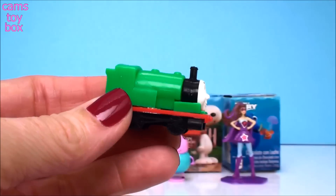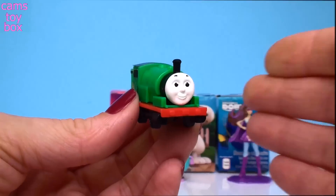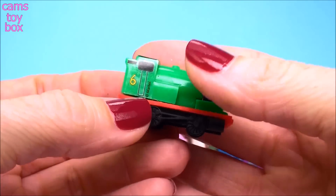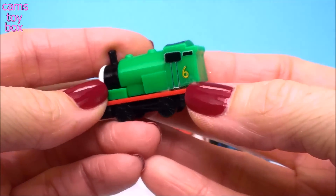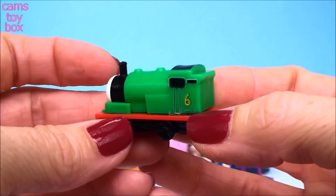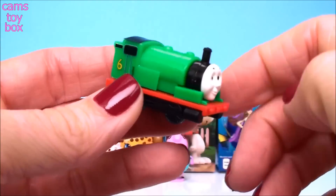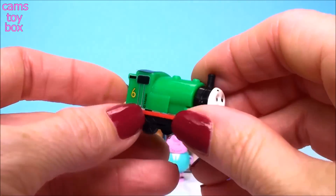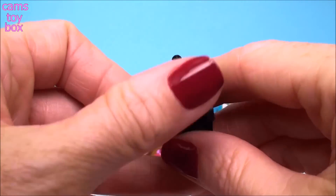Maybe I just need to put the stickers on. I'll do it and we'll check him out. So here's Percy with his stickers on. It was funny that it said number nine, but then I realized they were upside down — how silly is that? The only thing missing is Percy's red stripes, so he looks a little bit different here, but everything else is the same. We know this is Percy, right? Really, really cute.